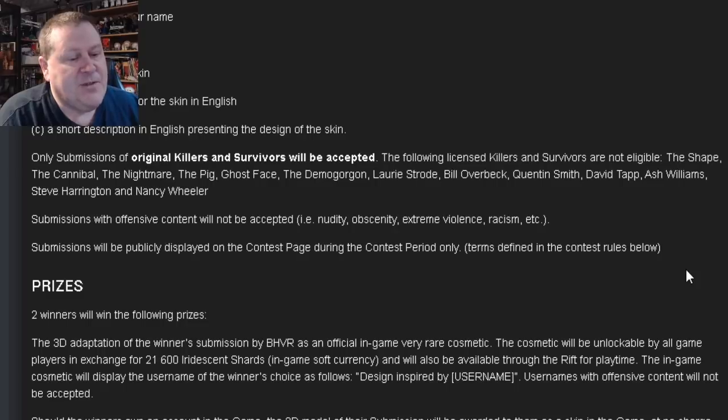Submissions with offensive content will not be accepted — for example, nudity, obscenity, extreme violence, and racism. Submissions will be publicly displayed on the contest page during the contest period only, with terms defined in the contest rules below.